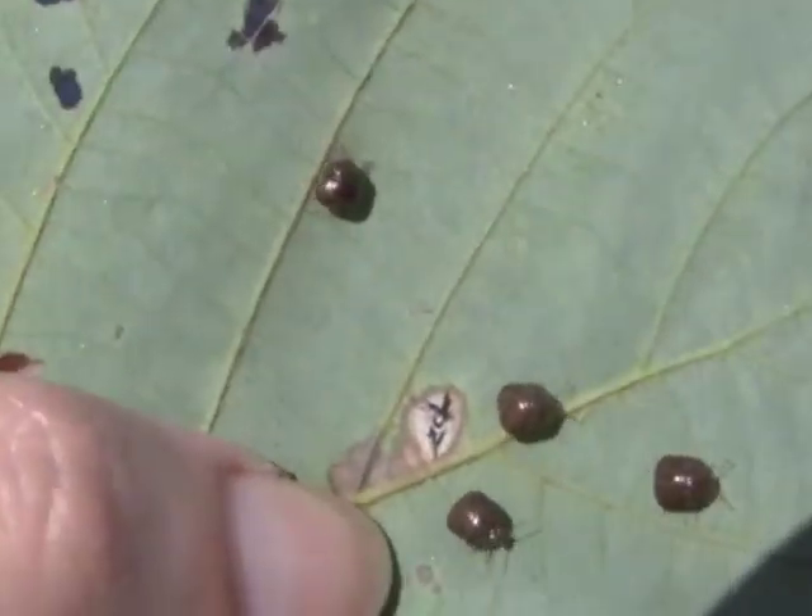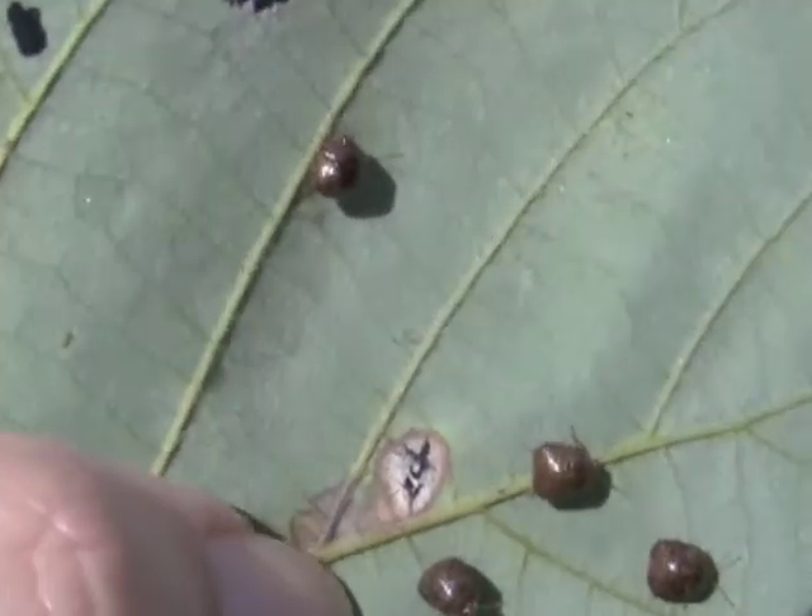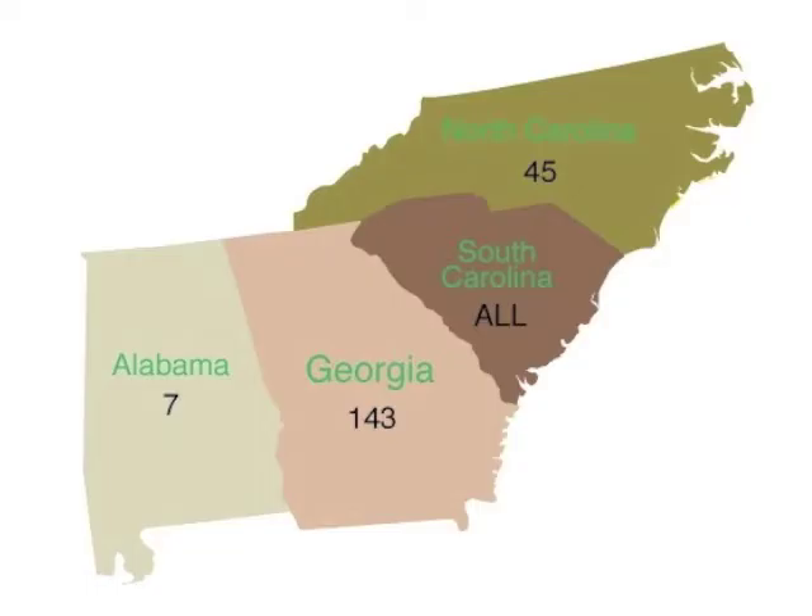As of October 2011, the bug can be found in 143 Georgia counties, all South Carolina counties, 45 North Carolina counties, and seven Alabama counties.